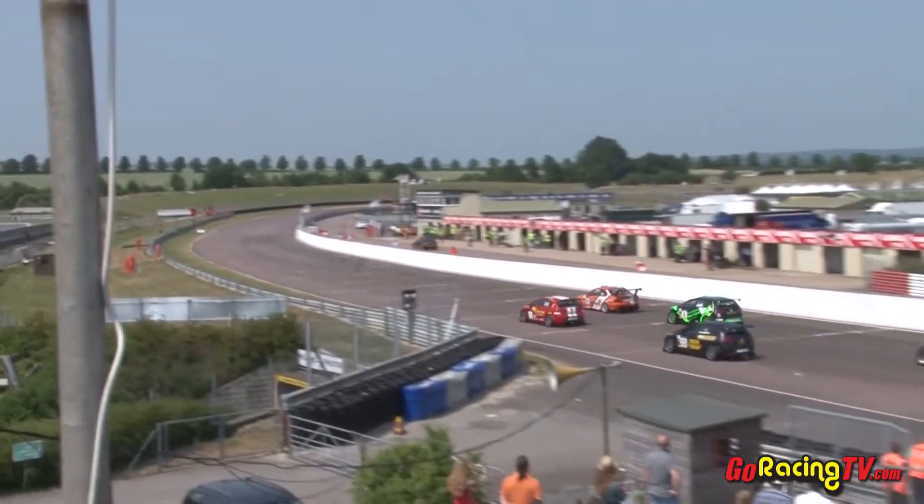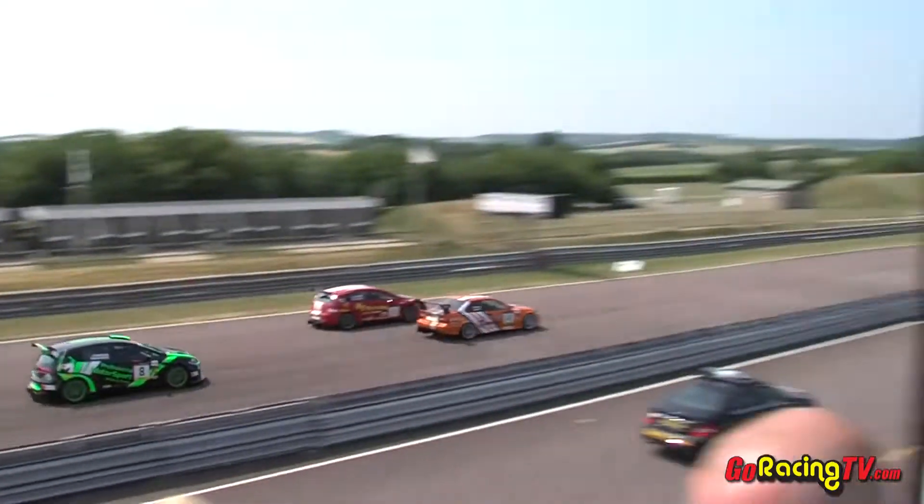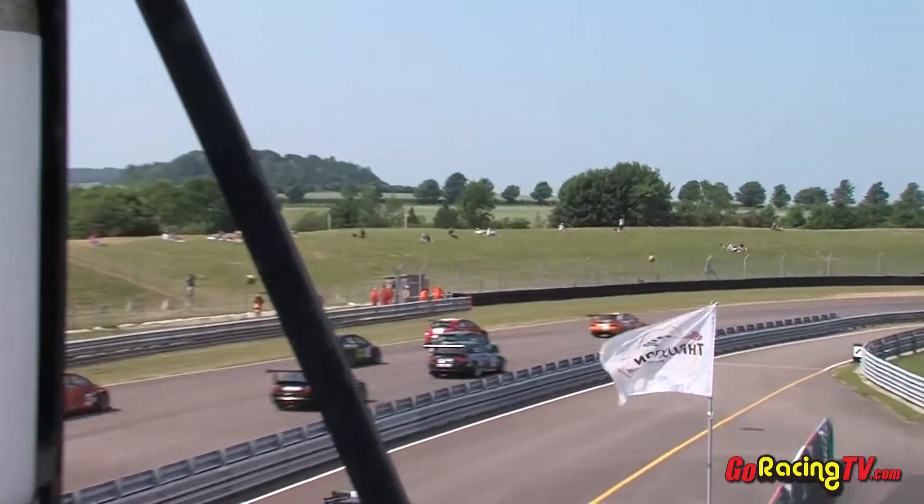No doubt they will fly through the field. They're on the starting line now and the lights will go out. We are away for the fourth round of the Brick Car Production Sports Car Series. We are racing.